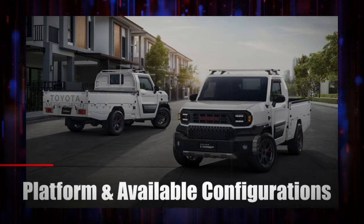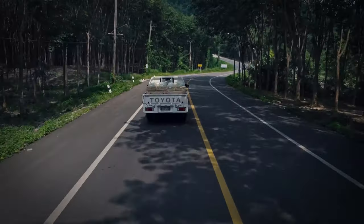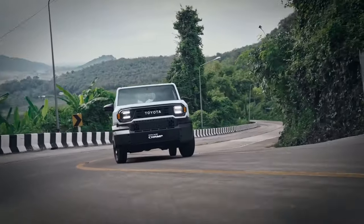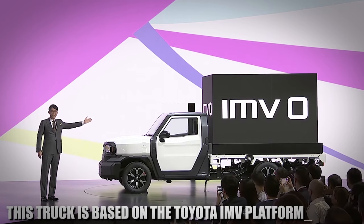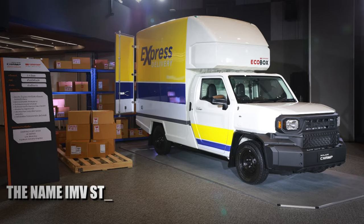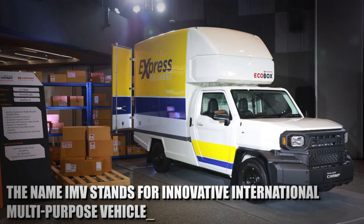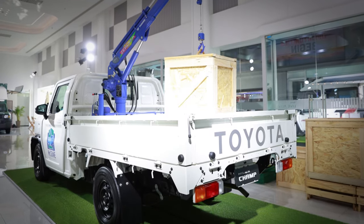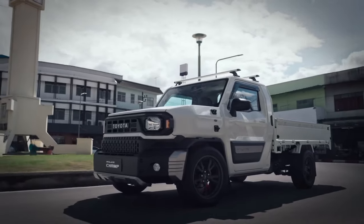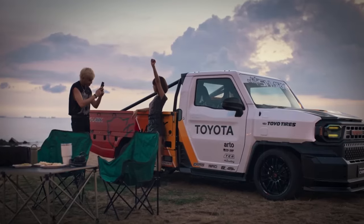The Hilux Champ is a brand new model that will be released for the 2024 model year in Thailand. This truck is based on the Toyota IMV platform — IMV stands for Innovative International Multipurpose Vehicle — meaning this platform is dedicated to international Toyota models. So there's a high chance that we'll see this model in the US market as well.